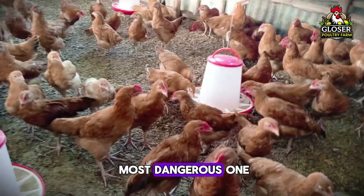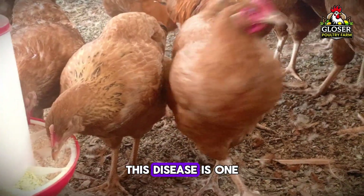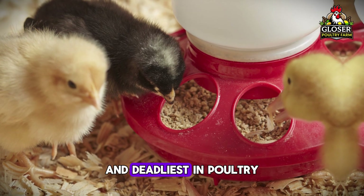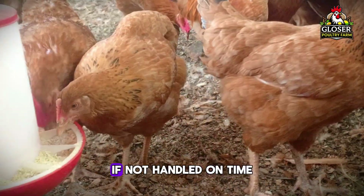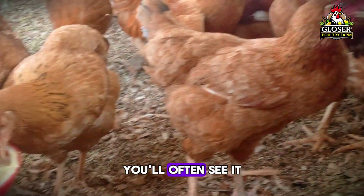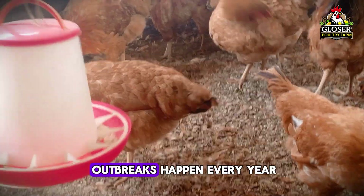Let's start with the most dangerous one: Newcastle disease, also called ND. This disease is one of the most common and deadliest in poultry. It spreads very fast and kills birds quickly if not handled on time. You'll often see it affecting chickens of all ages, and in many countries outbreaks happen every year.